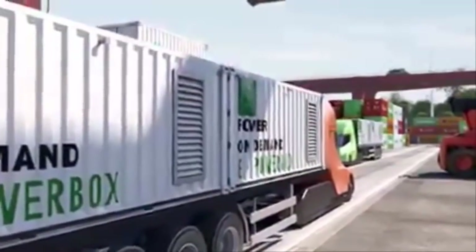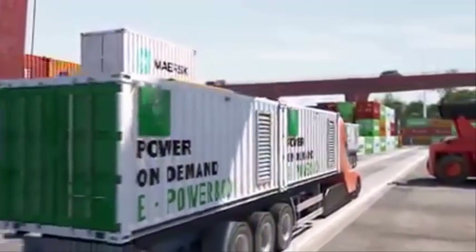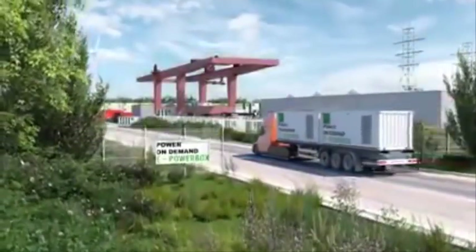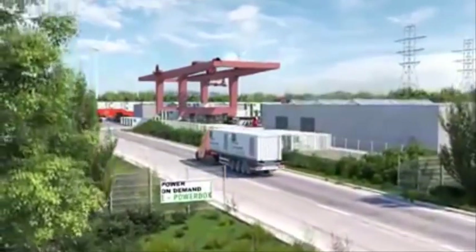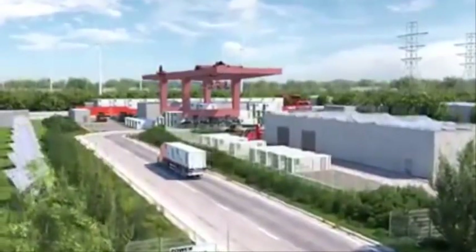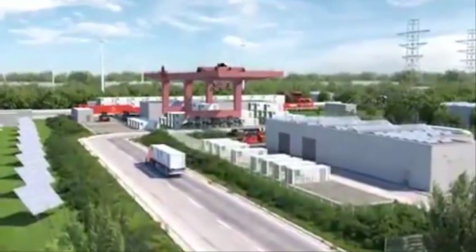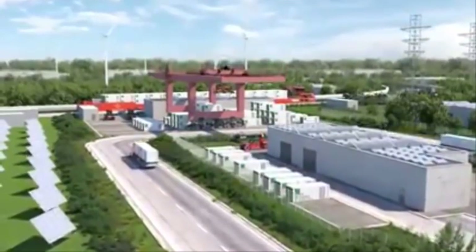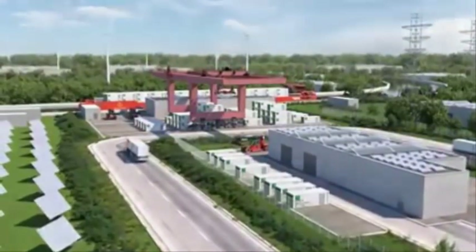The empty power boxes are transported by ship or truck to the nearby charging station, where wind, water, or solar power can provide the necessary energy to recharge them. In the near future, Portliner will set up a logistic transport system of power boxes by water. Together with the main harbors, Portliner will provide a charging facility directly from shore to ship.